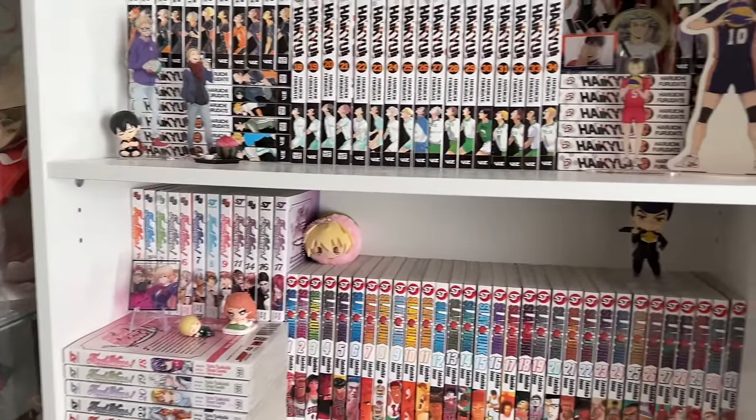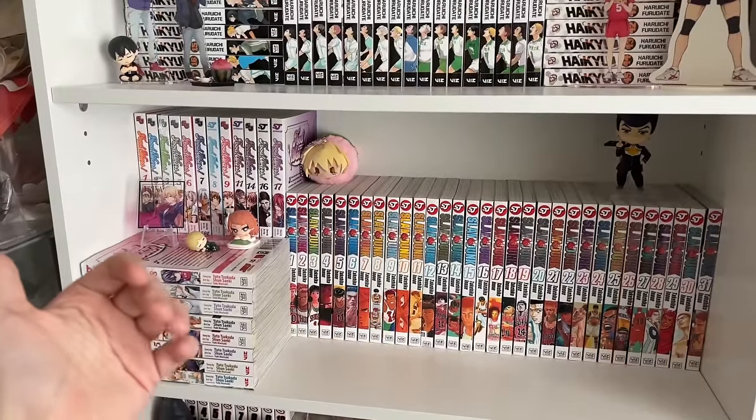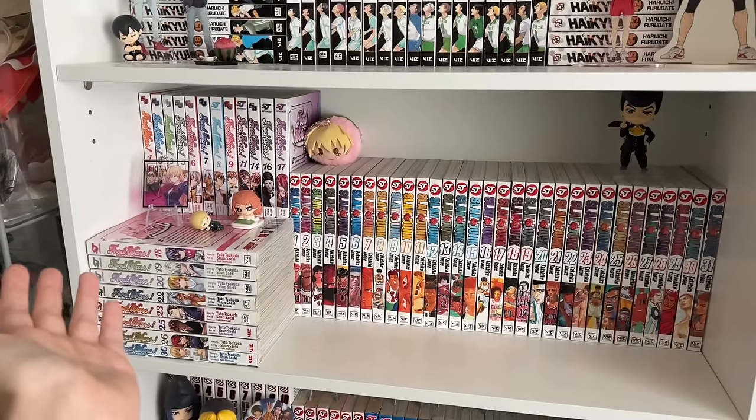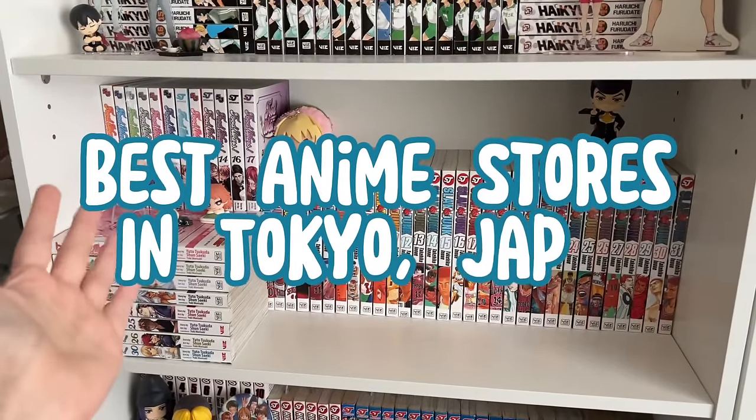Hello everyone, welcome back to another video. My name is Margaret and welcome to Purple Frog. Today I'm going to be taking you guys with me, showing you around and taking you to some of the best anime and manga stores in Tokyo, Japan. So let's go!